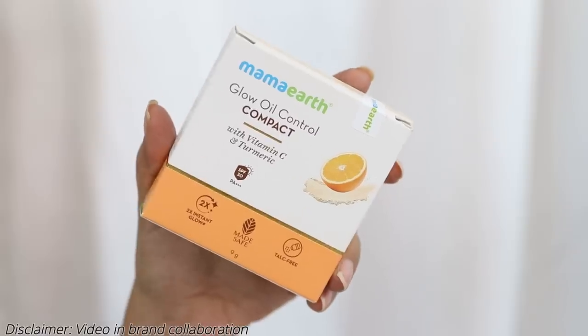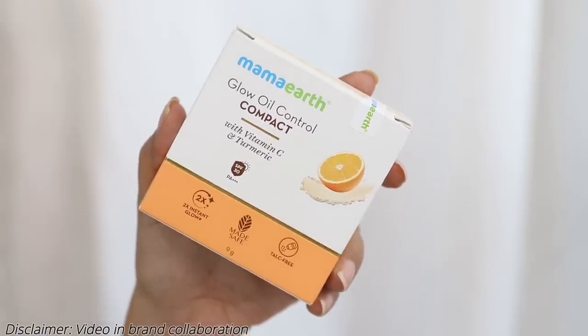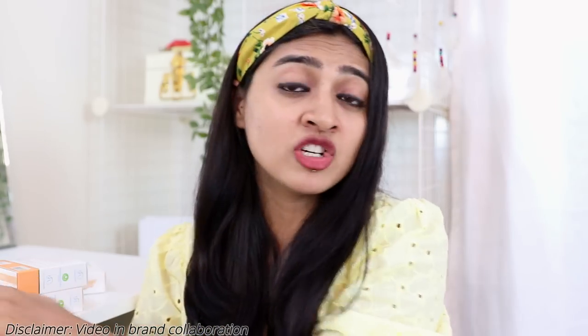Today's video is about the Mama Earth Glow Oil Control Compact. Full disclaimer — this has been sent to me by the brand and they've sent me all four shades, so we'll be talking about that today. I haven't tried them out yet but I've done a lot of research on this product, and today's video will be your first impressions. Let's first talk about what it says on the packaging.